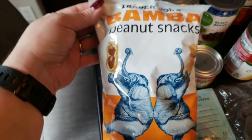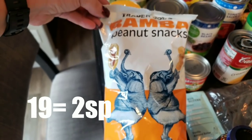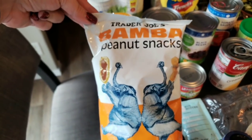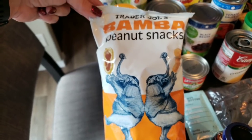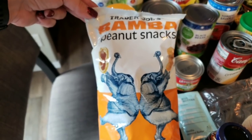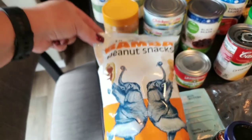I also picked up the Bomba Peanut Snacks from Trader Joe's. I have purchased these before and I love them — they are absolutely delicious. This whole bag is only 99 cents and you can have 19 of the little peanut snacks for only two smart points. If you love peanut butter, you will love the Bombas.